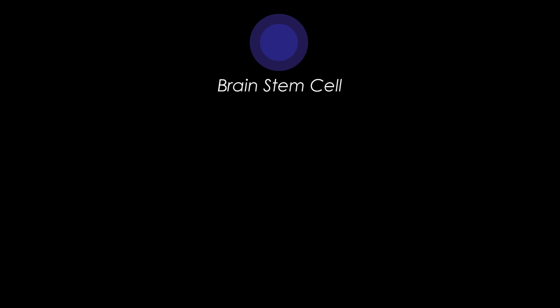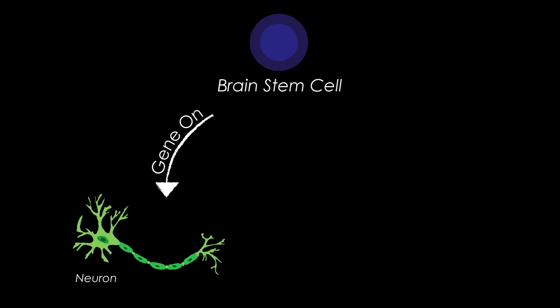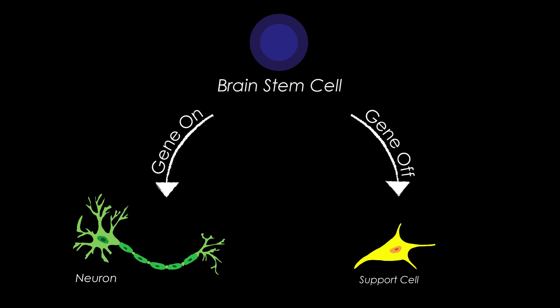This gene that we're looking at — the brain stem cells have this gene turned on initially, and then this gene makes those stem cells produce neurons. And when enough neurons are produced, this gene gets turned off, and the brain stem cells now produce a type of support cell that nourishes and protects the neurons. Isn't it cool that a single stem cell can produce two completely different types — the neuron and the support cell?